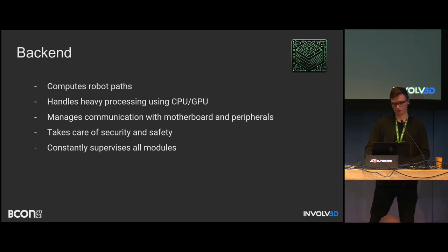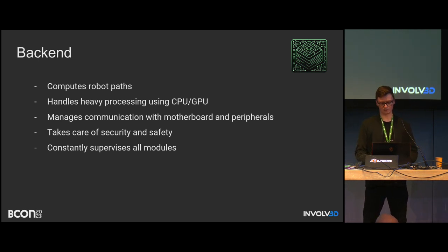The backend computes all robot paths — that's no longer done on the Blender side. It handles heavy computations, manages communication in a much better way, and includes many security and safety improvements. For example, we can detect when something is going wrong and communicate that to the user or even block the machine. It also supervises all modules, constantly monitoring everything and checking if it's working correctly.